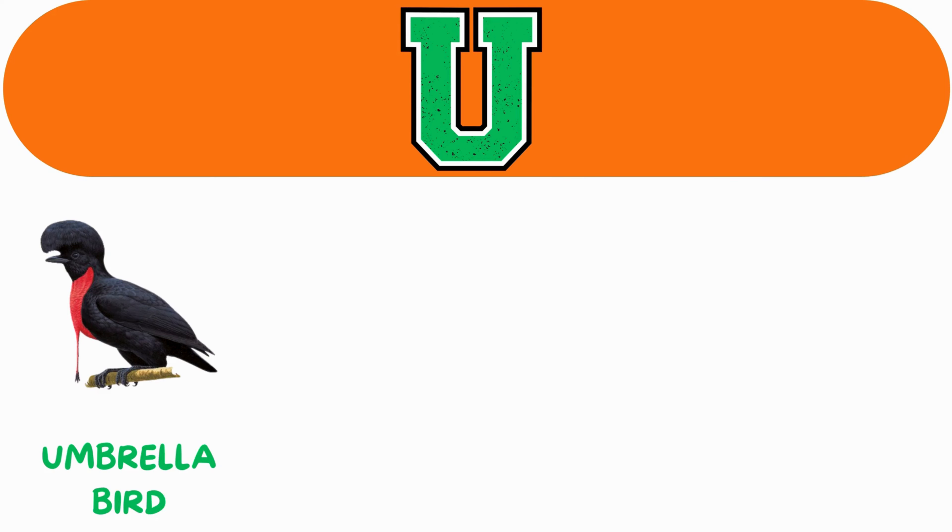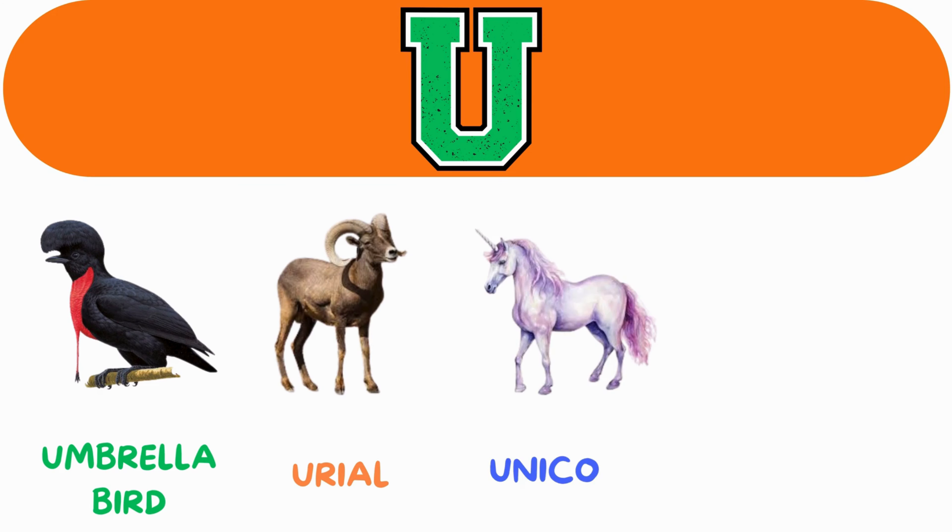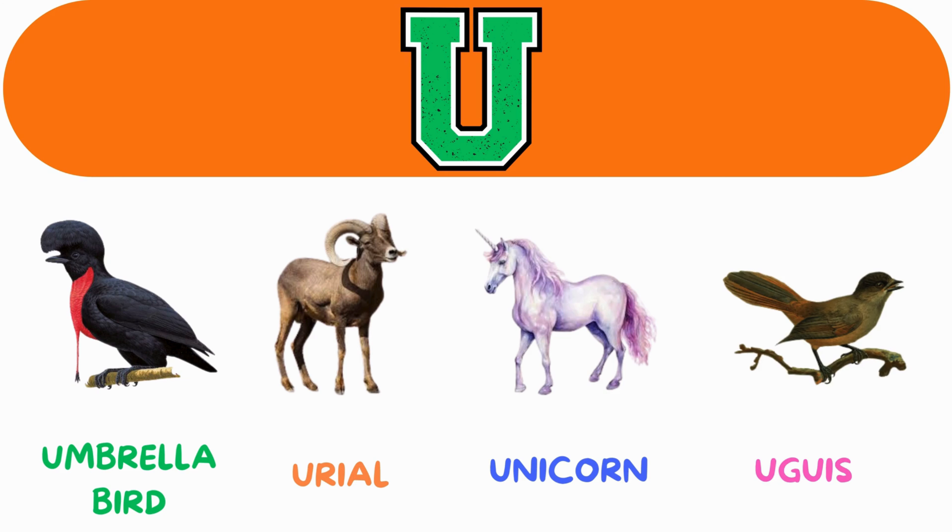U. U for umbrella bird. U for urial. U for unicorn. U for uguisu.